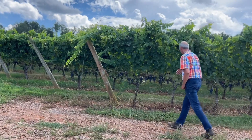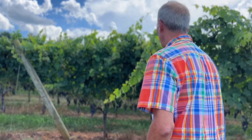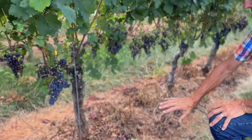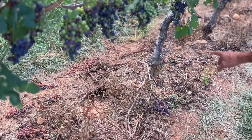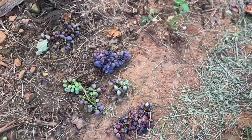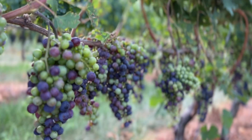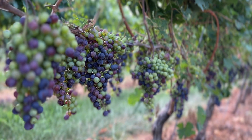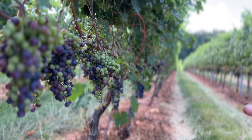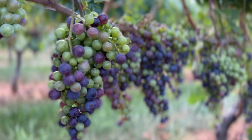This is Cabernet Franc, and here is typical of the variety. Sometimes it's a bit more uneven in color change. You can see a lot of clusters are on the ground to reduce the crop, and some clusters are finally starting to color up while others are catching up. Even though we've lightened the crop, we may still observe some clusters lagging behind — a judgment call to be made in another two weeks.